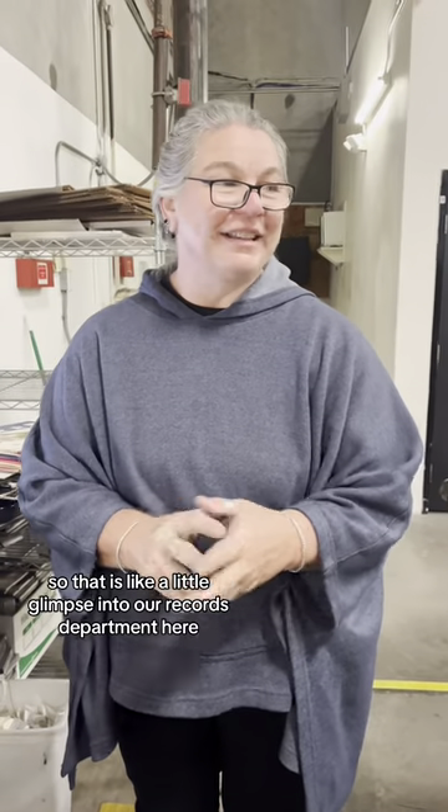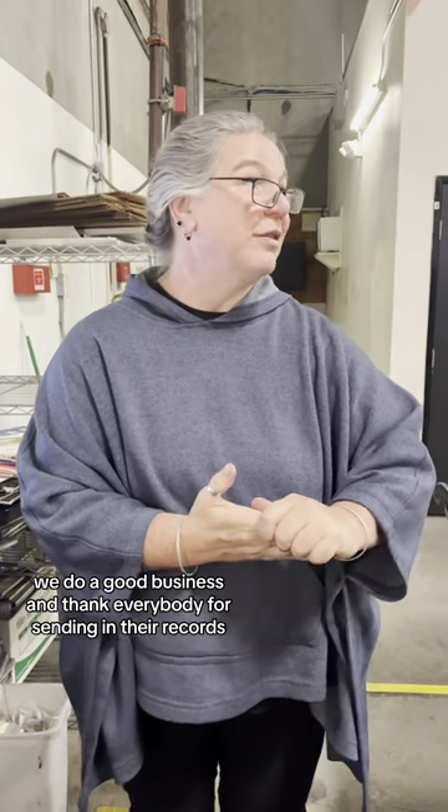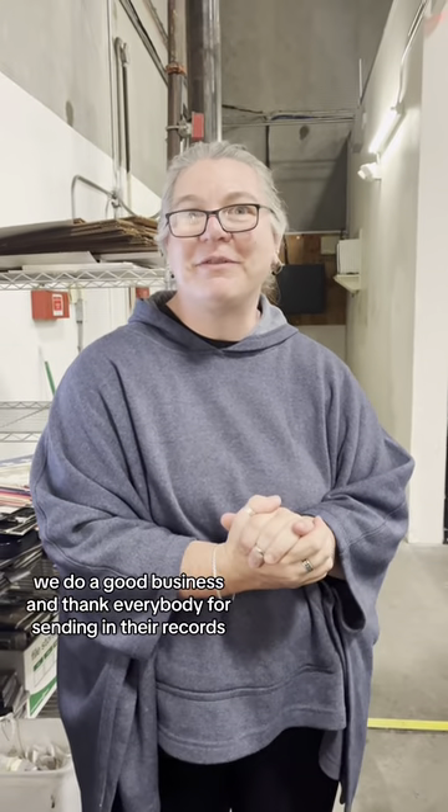So that is a little glimpse into our records department here. We do a good business and thank everybody for sending in their records.